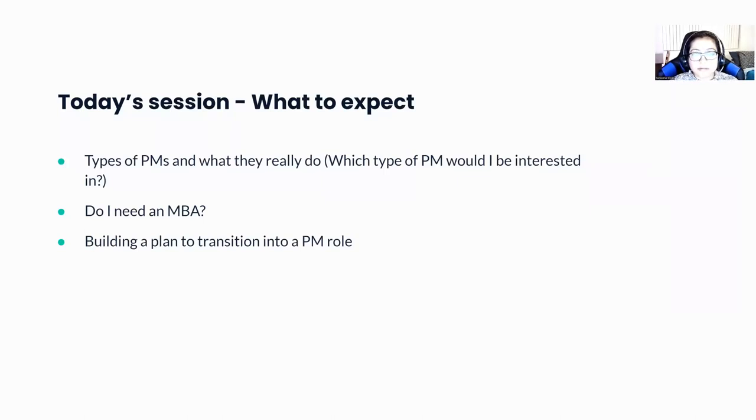In today's session, I would like to cover the different types of PMs, what they really do, and which type of PM you would be interested in based on your skills and challenges. I also mentioned having a business education — I got a one-year MBA myself — but is that something really needed to become a PM? And I'm also going to share a plan that you can build as you are thinking of transitioning from a dev to a PM role.